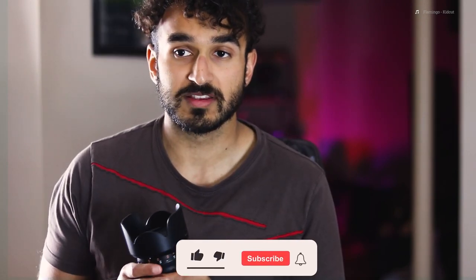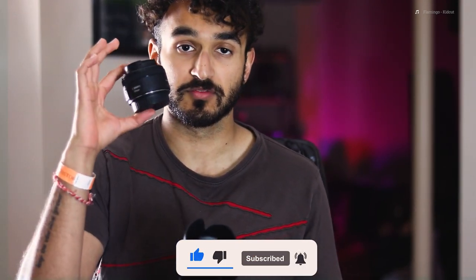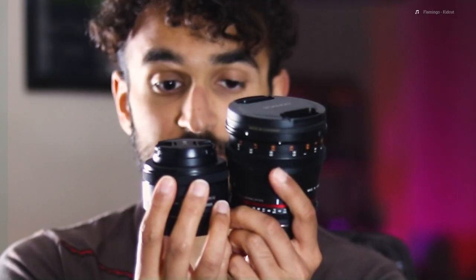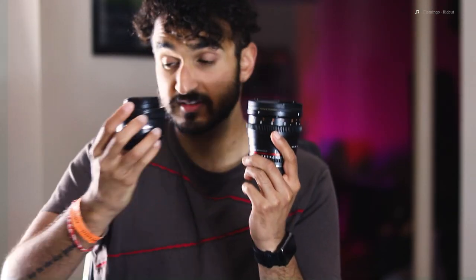Now this is the 50mm Rokinon 1.5 cine lens. When I say 1.5, it obviously has a better, more shallow depth of field, so you get a lot more separation between clips or photos. There's a big difference between this and the Nifty 50 — one is it's much bigger. Even if I take off the lens hood, it's still quite large. You can see the comparison, and even if I line them up lens-end to lens-end, there's a big difference.